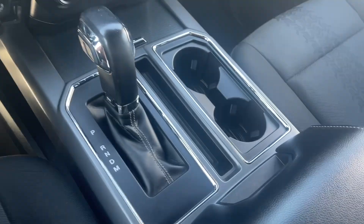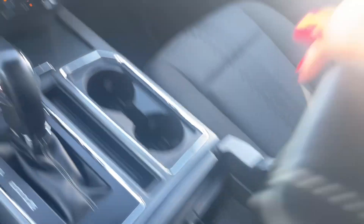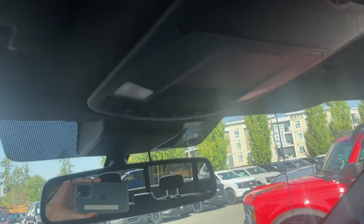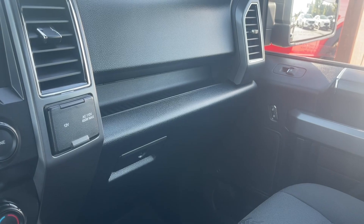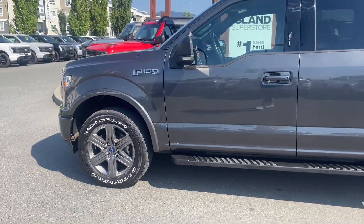Your gear shift, this big console here with lots of storage, and an auto-dimming mirror up above as well as your lighting. You have a lower console below with extra storage and 20-inch wheels. You have body-color door handles with intelligent access as well as a keypad above.